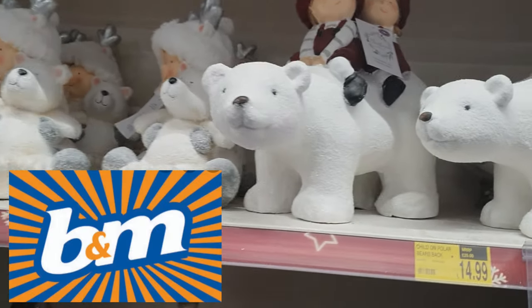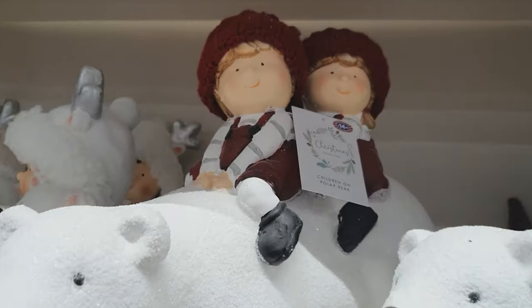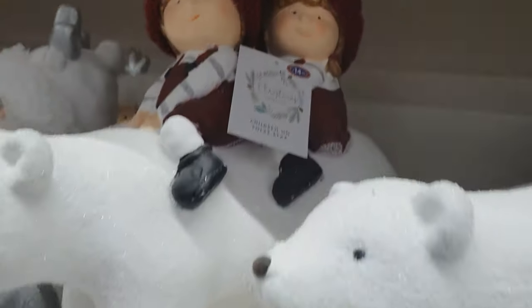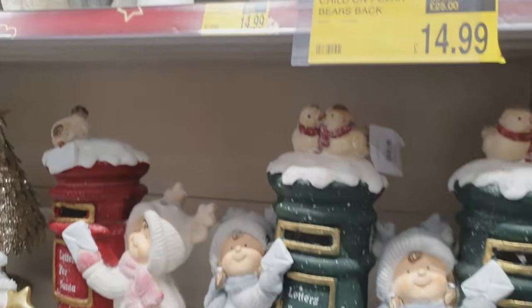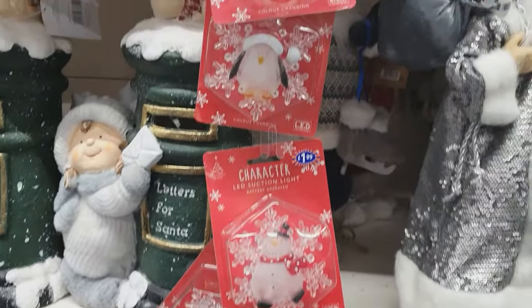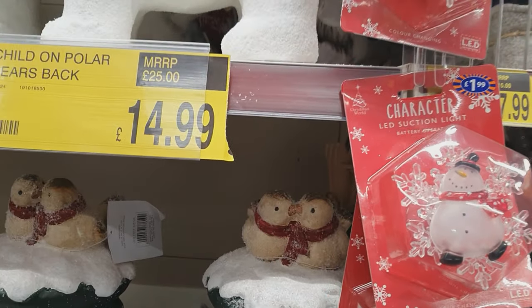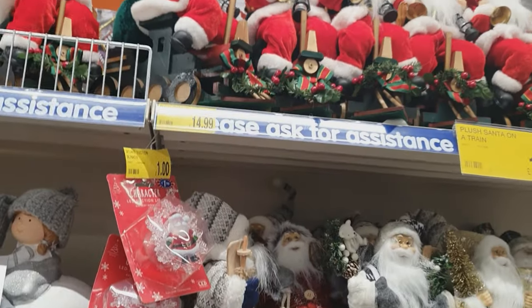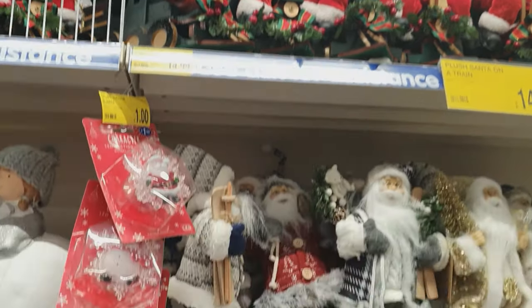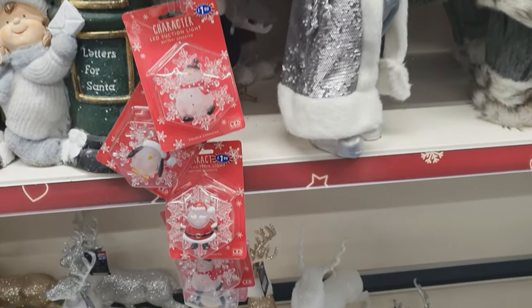Let's start with fabulous B&M. I love this place and there's so much selection - some really lovely polar bears, with that really wintry north pole feel. Obviously every shop has different sections for different themes, and these were really reasonable - window stoppers that could actually light up.